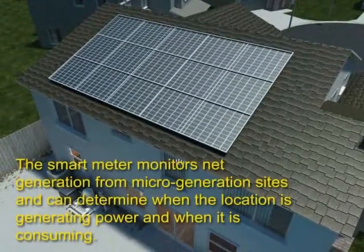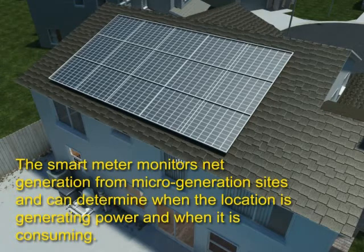Utilities and consumers will be able to more effectively use local sources of generation, such as solar panels. As distributed generation of electricity continues to gain popularity, smart grid networks will provide the most effective way of monitoring and bridging the gap between the utility and consumer-based generation.